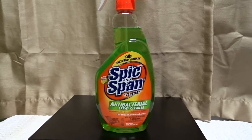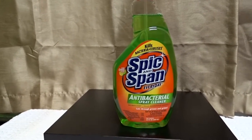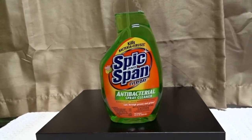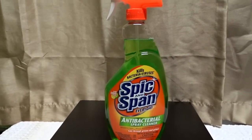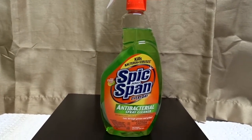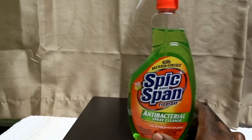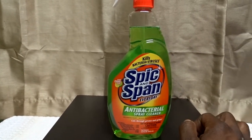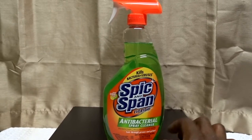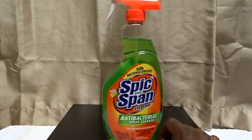Today we're talking about the Spick and Span everyday antibacterial spray cleaner. I started using Spick and Span probably when I first got my first apartment, which was around 20 to 22 years ago. It was a very dirty place and I really needed something that worked. I tried all kinds of different cleaners and Spick and Span was one that I used from a long time ago and I stuck with it.